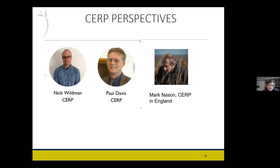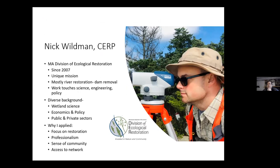I'll give a few examples here from government, consulting, and academics. Nick Wildman is from a Massachusetts State Government office that does restoration work. Paul Davis is involved in the certification committees with us and he's a consultant. Mark Nason is an academic from England. Nick Wildman did a webinar on dam removal in December on SER — he's been involved in a variety of stream and river restoration projects, especially dam removal. They're taking out a lot of small dams in Massachusetts. Getting the certification gave him connections to a broader network of people doing similar work where you can learn, connect, and network.